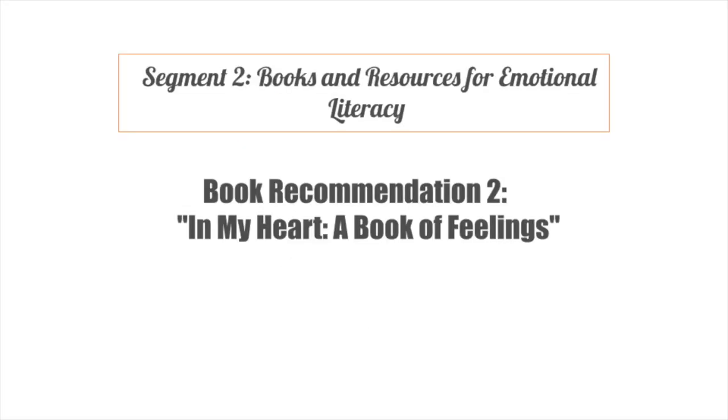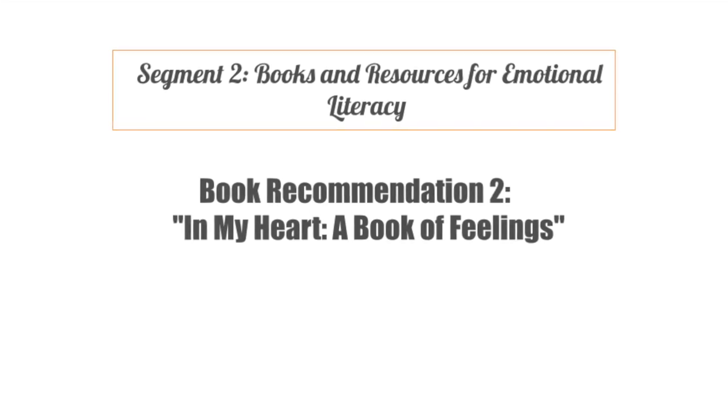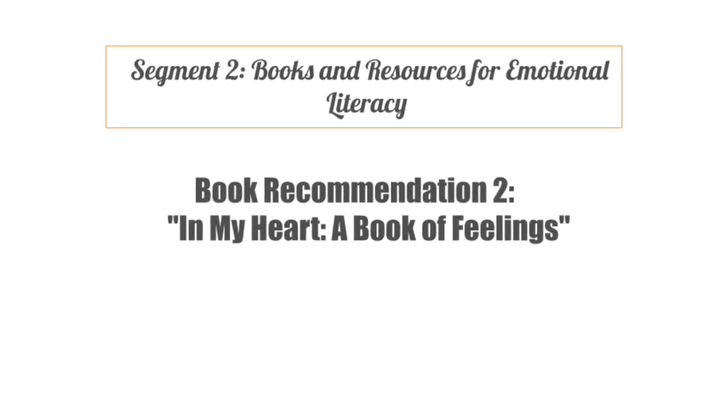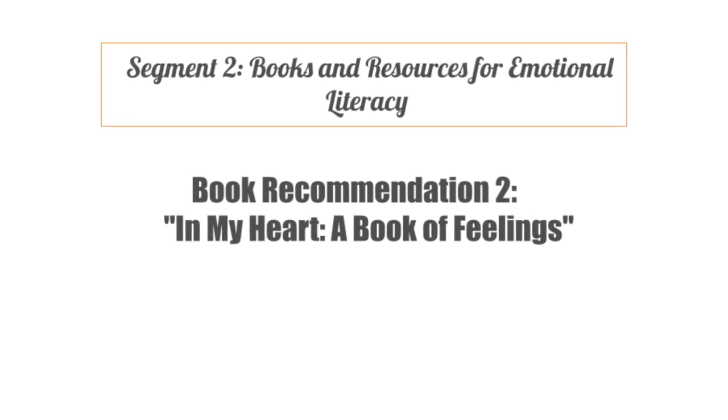Book recommendation 2 is In My Heart: A Book of Feelings by Jo Witek. This beautifully illustrated book explores a range of emotions, allowing toddlers to connect with and embrace the complexity of their feelings.